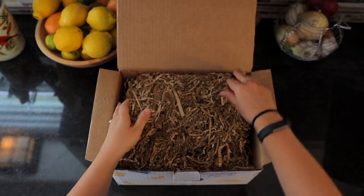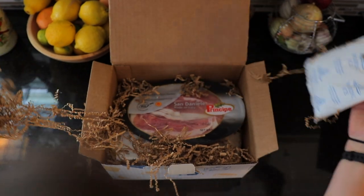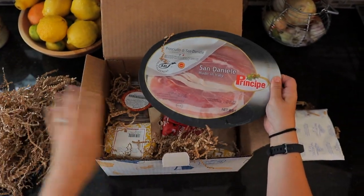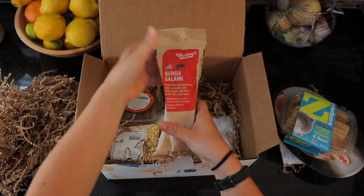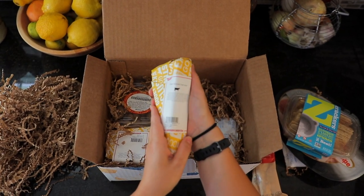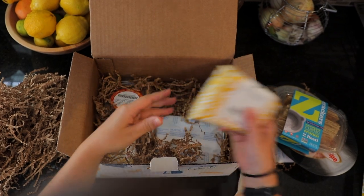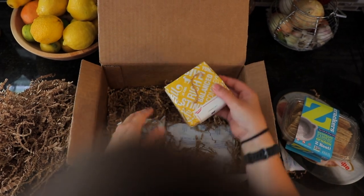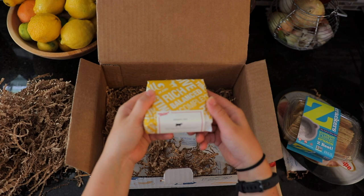Opening it up, there's some decorative packaging and an ice pack to keep everything cool. It looks like we've got some prosciutto from San Daniele, some crackers, some Genoa salami, some French double cream brie, some gouda, chocolate covered corn nuts — that sounds really good — and last but certainly not least, some jalapeño jack.